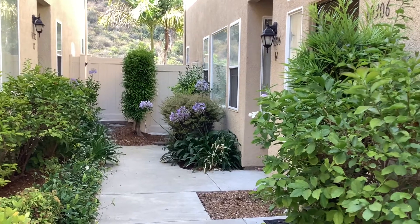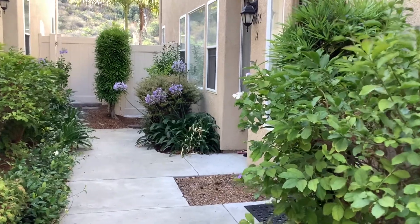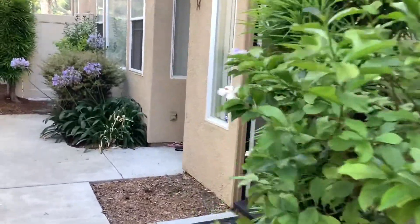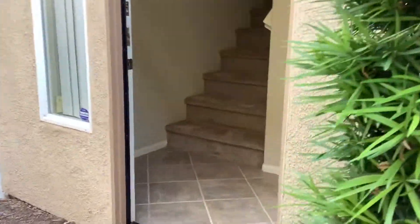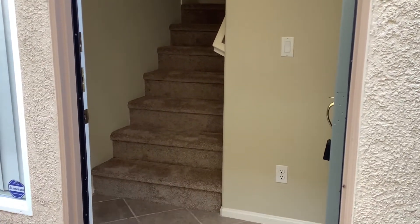This is a virtual tour for 10306 Scripps Poway Parkway, unit number 13. It is a two-bedroom, two-bath, two-story townhome in the Conterra Complex in Scripps Ranch.